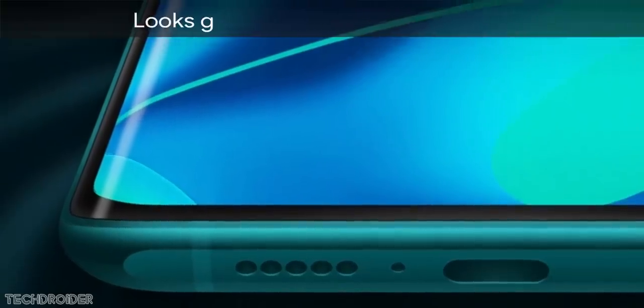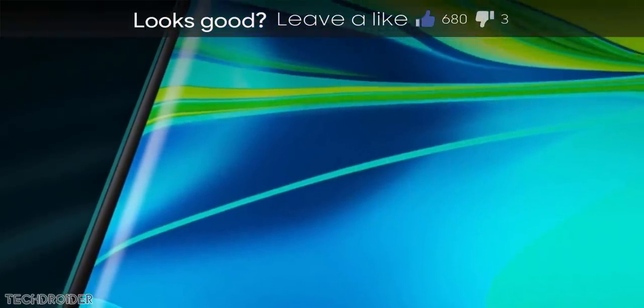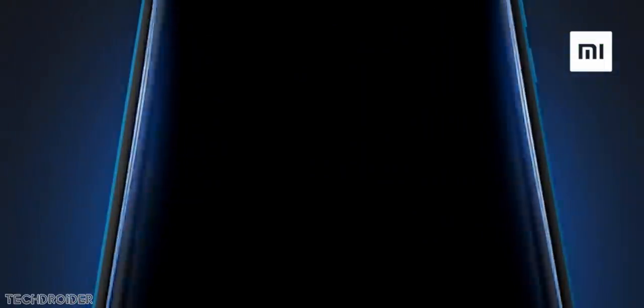Xiaomi has officially posted that the CC9 Pro will use Samsung's curved OLED panel with a 6.4-inch display. The exciting part is that the side of the screen will feature a breathing light — whenever you get any notifications or messages, the edge will start glowing up.